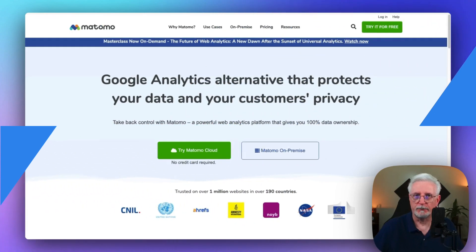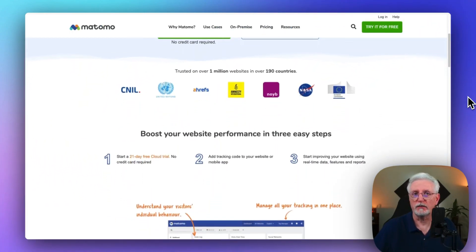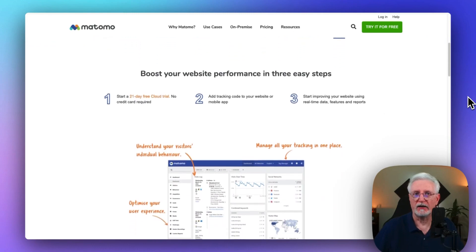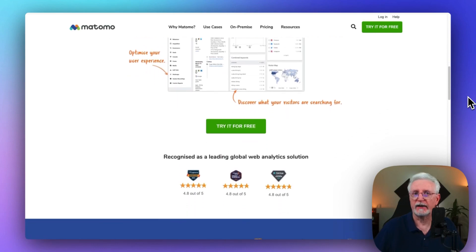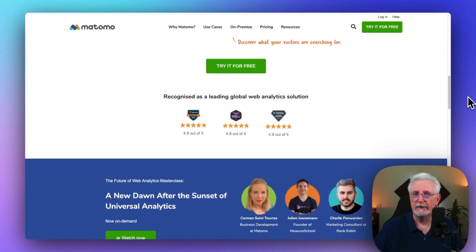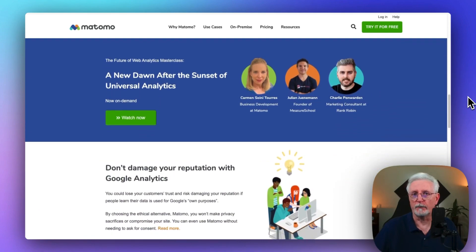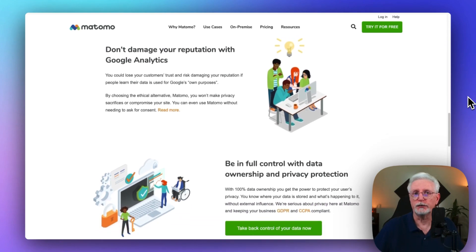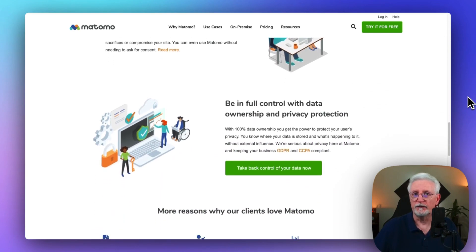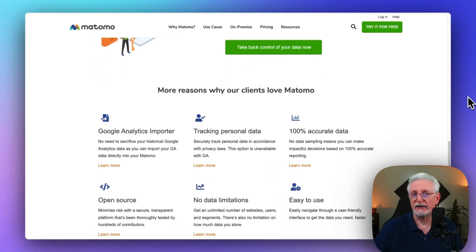If you're worried about data privacy, Matomo's got you covered. This Google Analytics alternative focuses on data ownership and GDPR compliance, giving you full control and protection. It packs lots of features like heat maps and A/B testing, too, making it a solid contender. The cost for Matomo depends on the number of visitors you receive each month and whether you host the tool on your own servers or Matomo's. For an easy setup on Matomo's servers, the monthly price begins at $23.